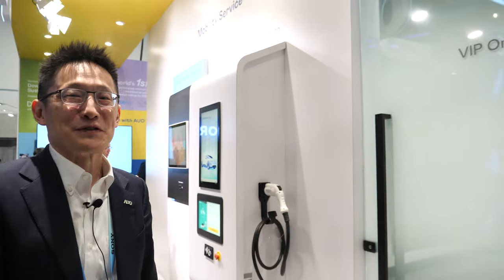Hi, welcome to AUO. My name is Simon. Let me introduce the AUO booth for CES 2024.